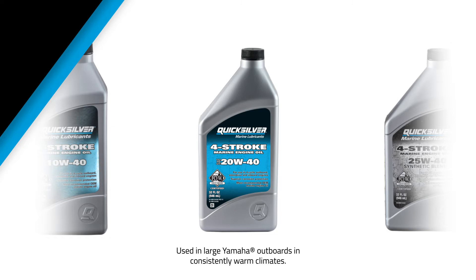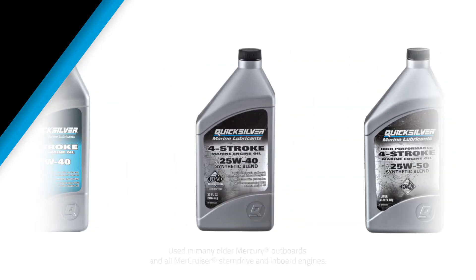20W40 is a popular choice for large Yamaha outboards used in consistently warm climates and is available from Quicksilver in a mineral blend. Many older Mercury outboards and all MerCruiser stern-drive and inboard engines require 25W40 oil. Quicksilver offers 25W40 in a mineral or synthetic blend, which are catalyst-compatible and provide the superior shear resistance that's ideal for inboard and stern-drive applications.